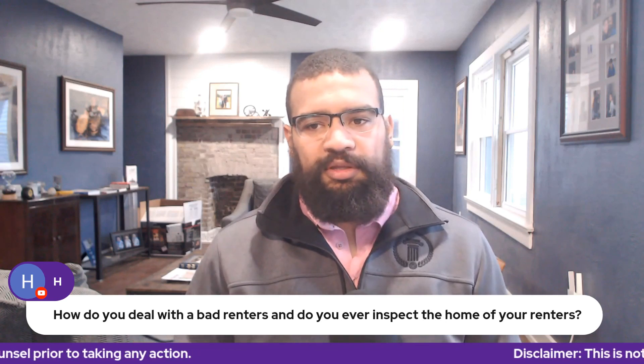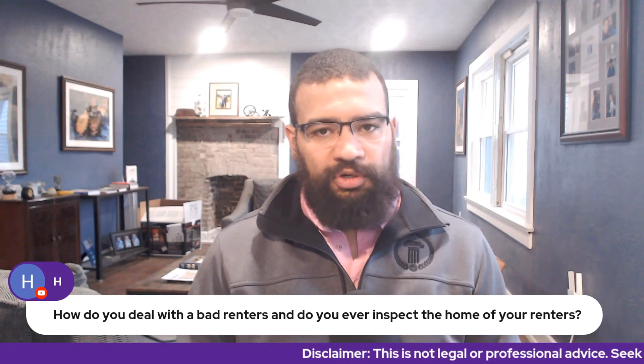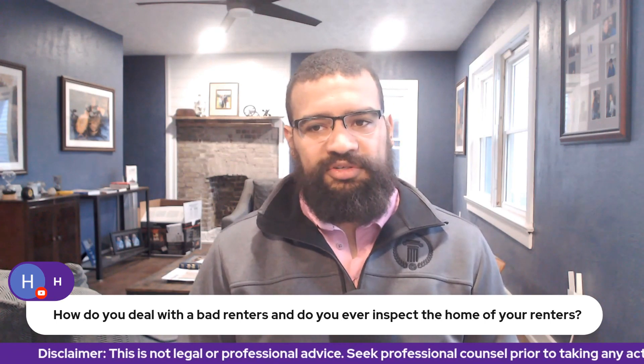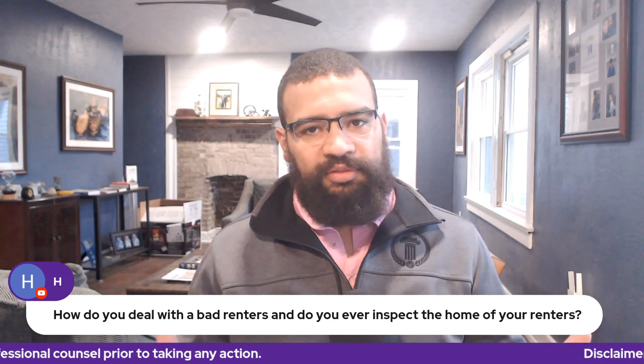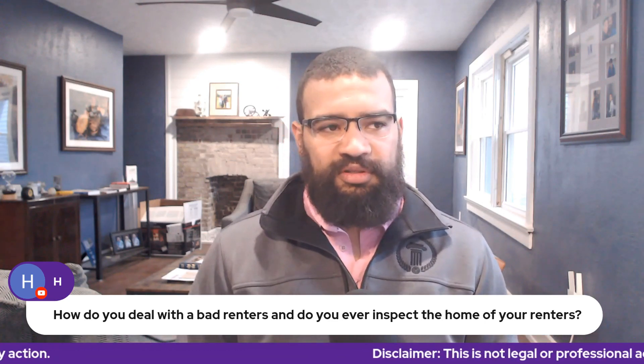Know that while the most common cause of eviction is not paying rent, your average lease contains so many other items you can evict for. Cleanliness and upkeep are most certainly things you can and should evict people on, because the longer you let them stay, the more expensive your problems are going to be — and the rent they're giving you is not going to make up for all the damages they do in the end.